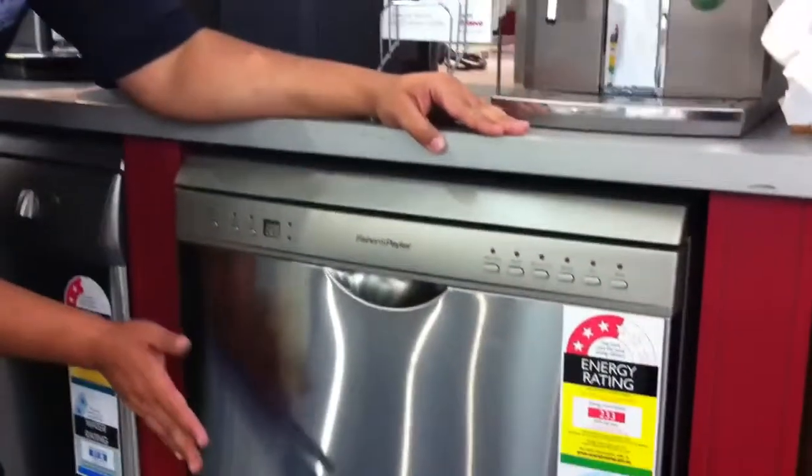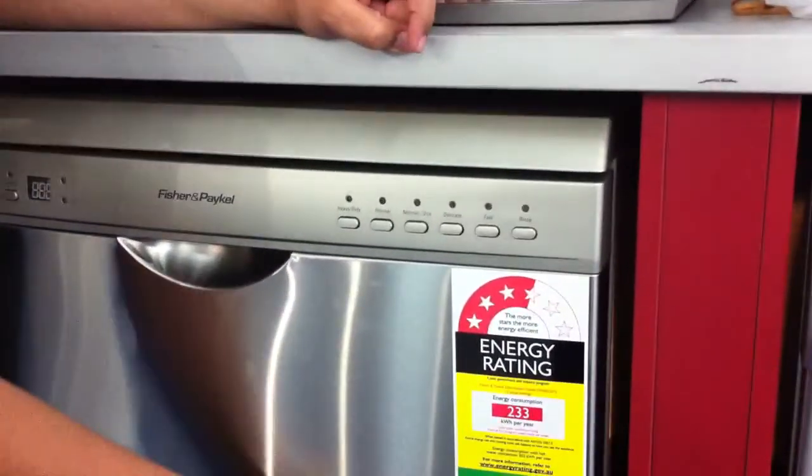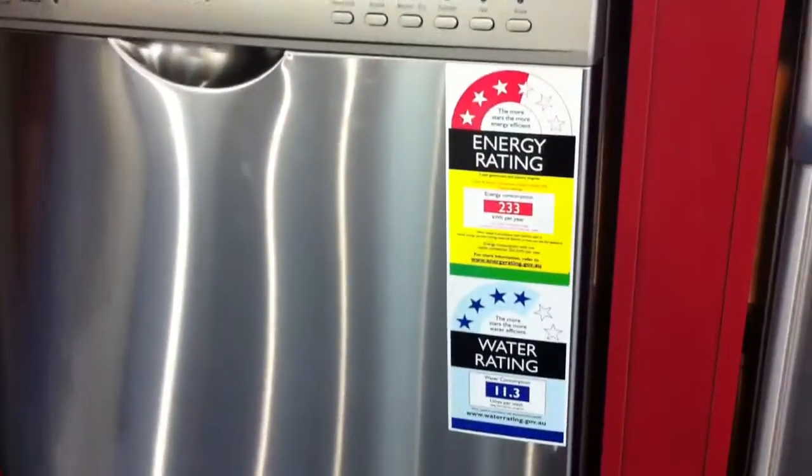Welcome to Warehouse Sales. We're looking at a Fisher & Paykel stainless steel dishwasher today. This model has six programmable wash cycles and an excellent water rating of 11.3 litres per wash.